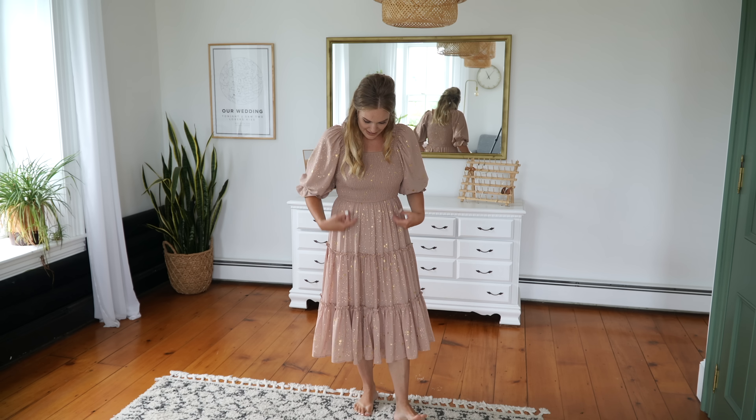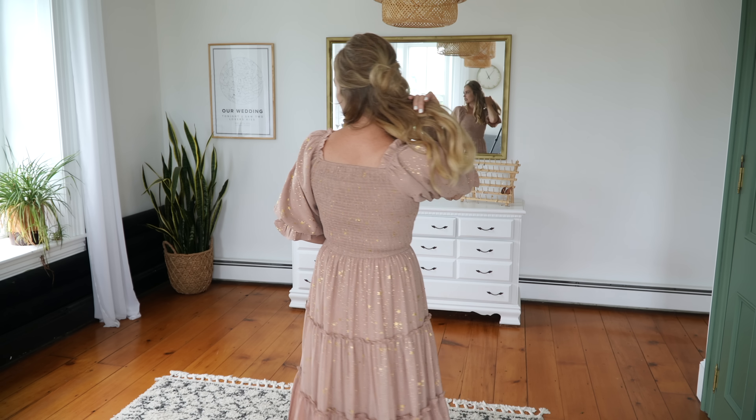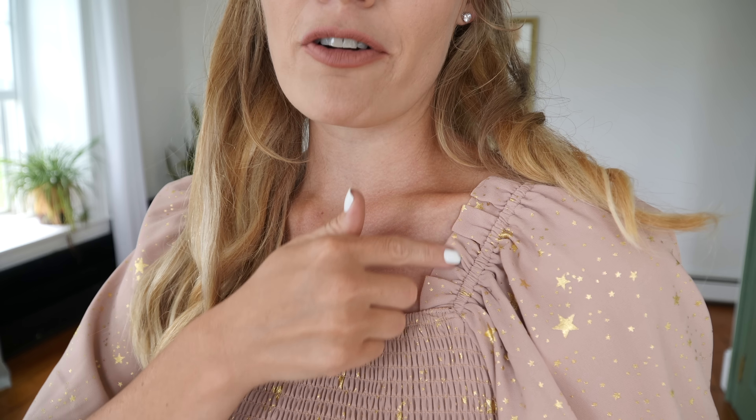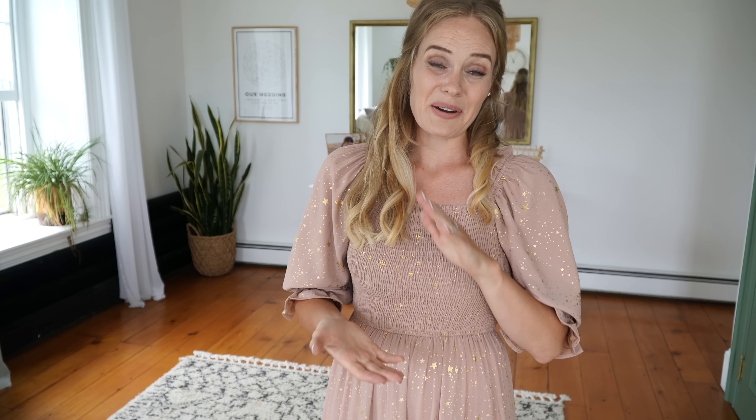It has foil stars in the fabric that pick up the light and glimmer, which is so pretty. It has three tiers down the skirt and no closure - you just slip it right over your head because of the shirred top. This dress is also nursing friendly. If you're an Anne of Green Gables fan, you might like the puffed sleeves - there's a little elastic making this beautiful puff. And it still has a modest neckline, which I appreciate so much. They added a little ruffle piece along the neckline that really helps keep it from getting too wide.